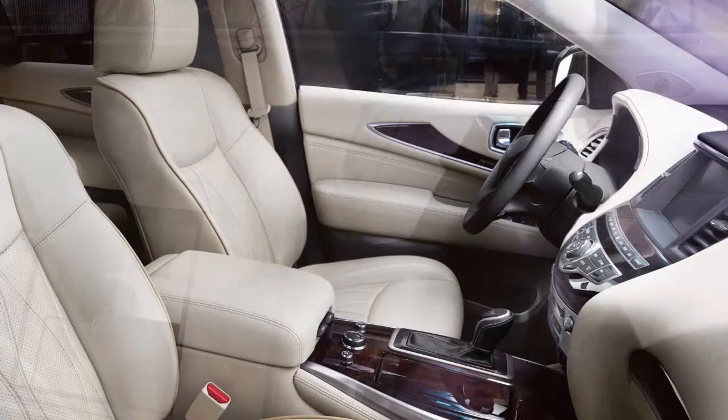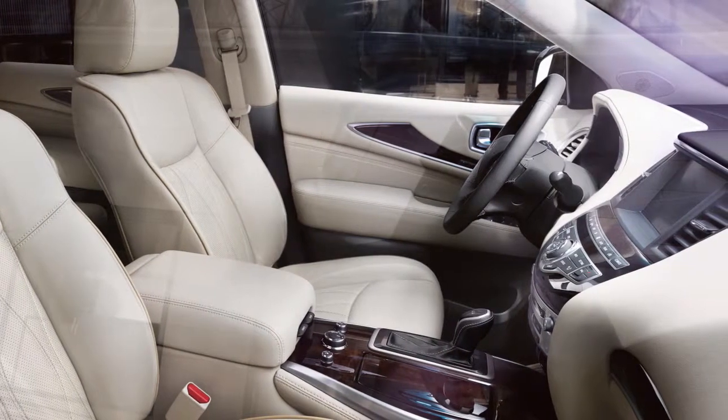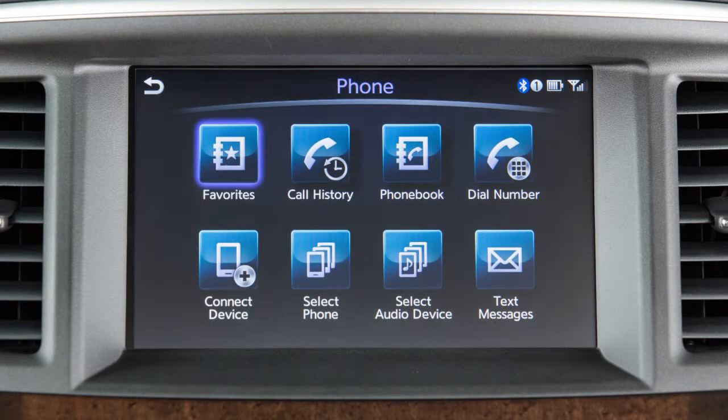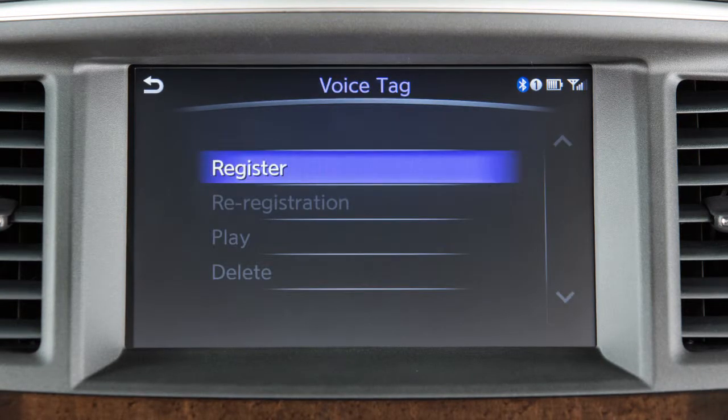To assign a voice tag to an entry in the favorites for easier interpretation when using the voice recognition system, press the Phone button on the steering wheel, touch Favorites, select the entry you wish to modify, then touch Voice Tag and then Register.